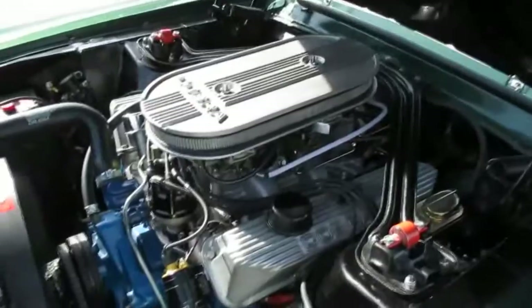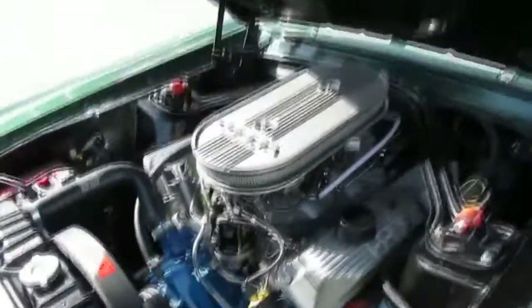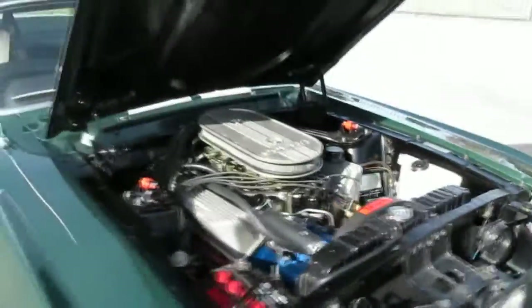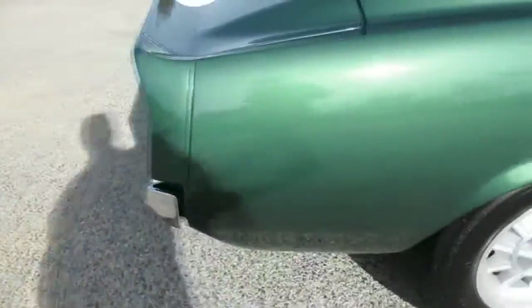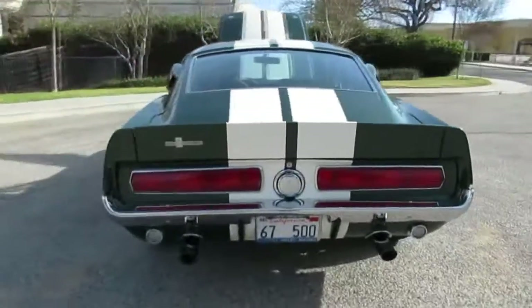That's a whole lot of motor in there. You've got power disc brakes, you've got power steering, so even though it's kind of a muscle car, it's comfortable to drive actually. If you walk around the back, this thing's got a nice little camy sound to it. Yeah, that's a Shelby right there, man.